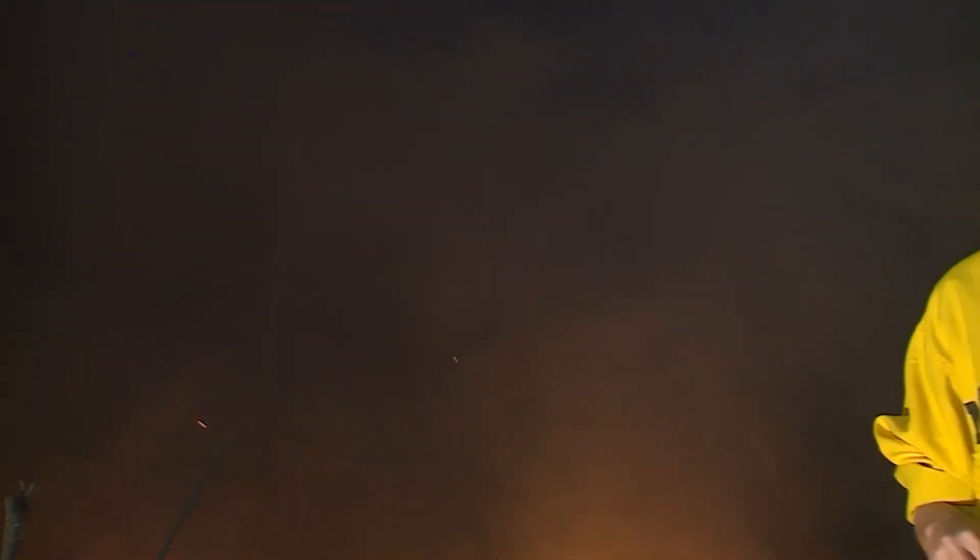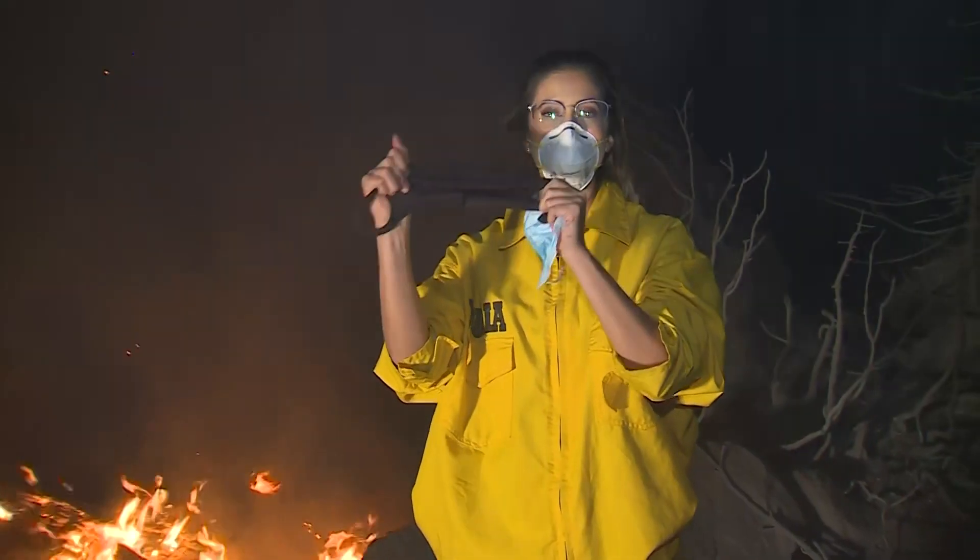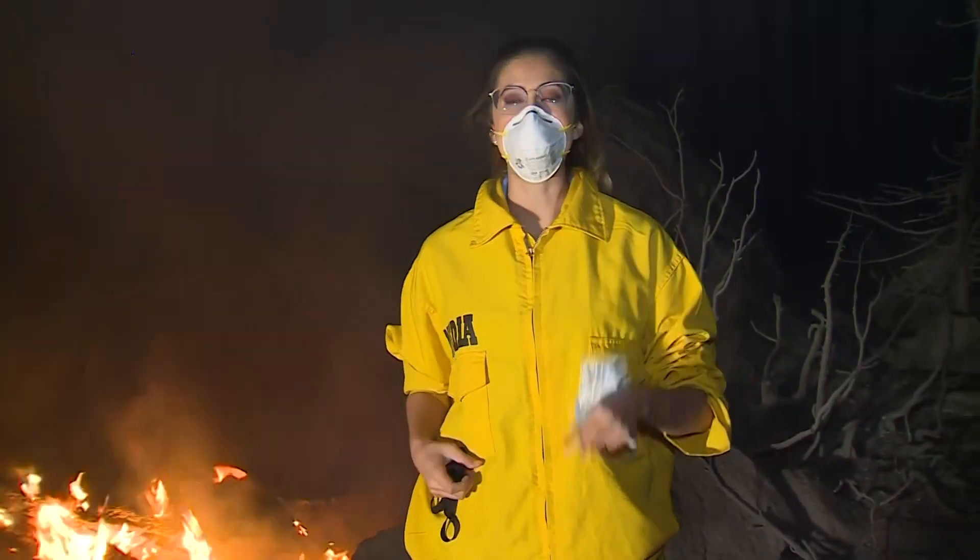Because those smoke particles are so small, these really won't do you any good — the smoke will go right through them. What you need is an N95 mask, and you need to make sure it seals very tightly around your face.